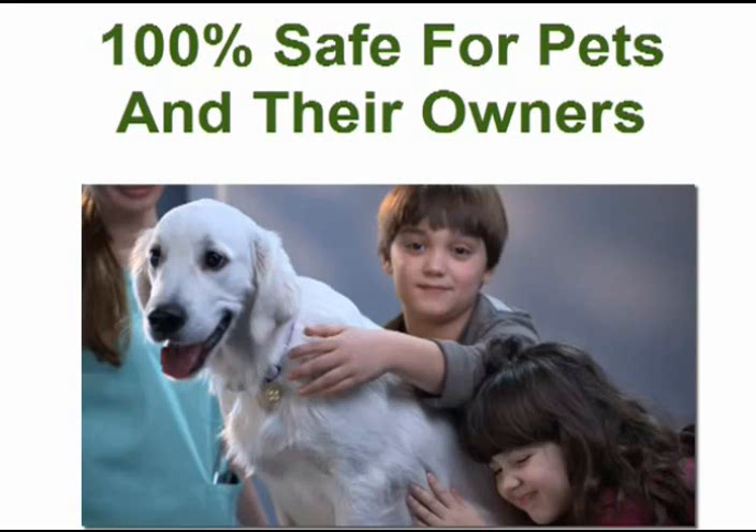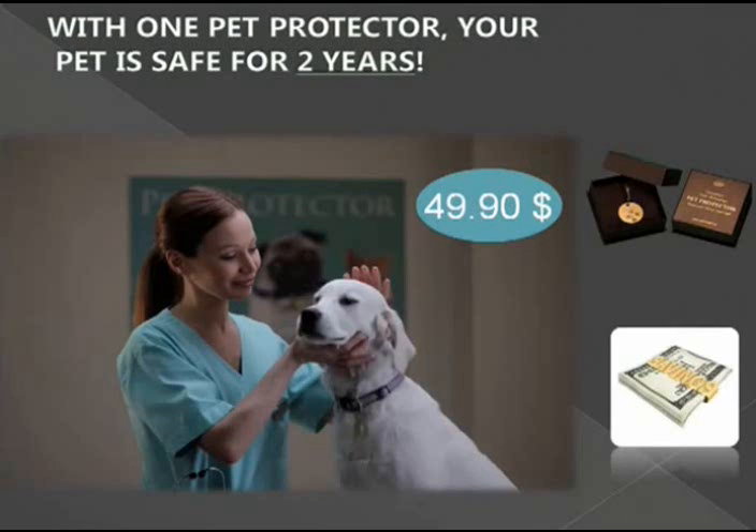These are extremely aggressive methods for pet protection and they should be rarely used. But finally, there's a product that is absolutely non-toxic and completely safe for the pet and their owners — Pet Protector. With one Pet Protector, the pet is safe for two years. All other anti-parasite products have to be applied every few months or even more often to ensure continual protection of the pet.